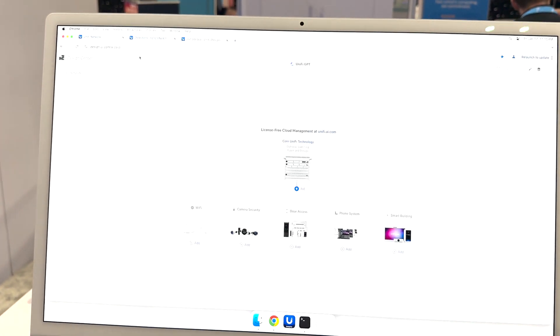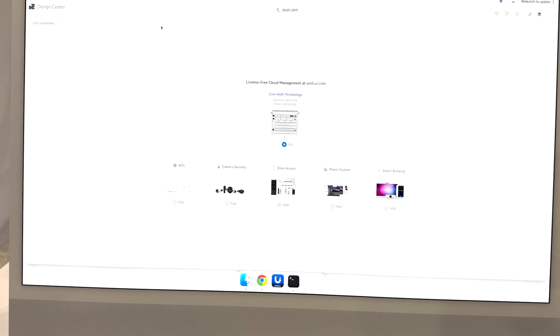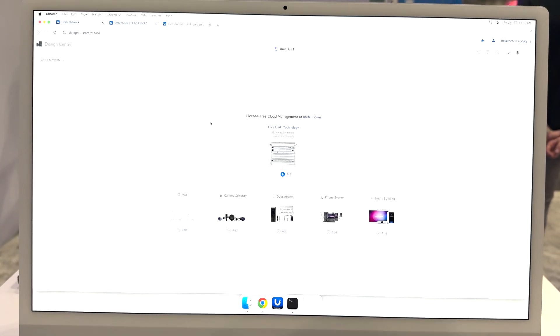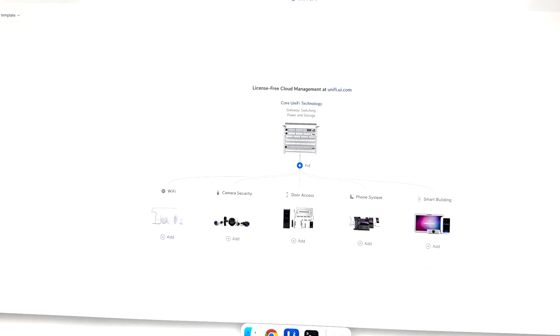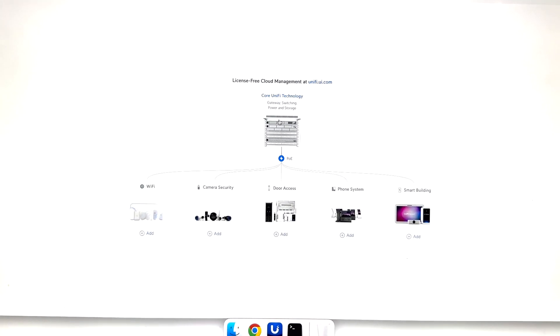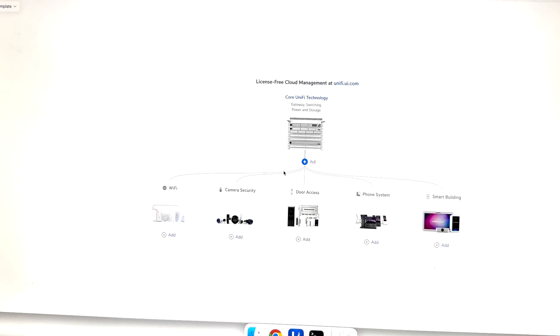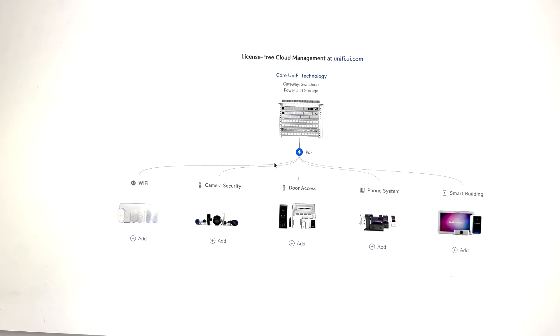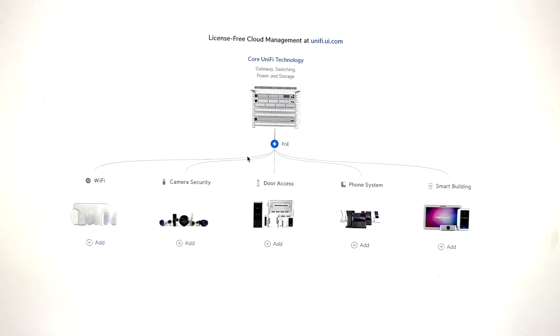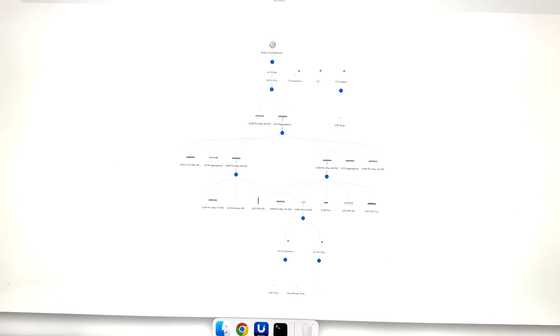We're going to show you a little of the software. A lot of people are familiar with it, but we'll highlight some of the access control features. Their design tool at design.ui.com lets you create a system — you can add different access points, core routing and switching technology, and build out a bill of materials. You can also upload a floor plan for your environment to see where you'll need access points and pick different models based on your needs. Two Trees can also do that for you.